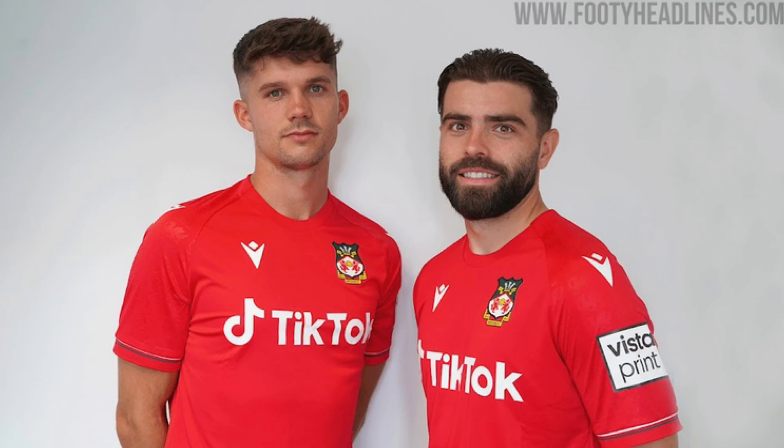Wrexham FC. Now the front - it's a very plain shirt, but you've got to see the dragons on the sleeve and on the back of this shirt. That makes it a tad bit nicer. I'm not going to be biased. It's a plain red shirt, but for me it looks sleek - it works. I'm going to have to put Wrexham in seventh place. I know there's going to be people disagreeing with me on this one.